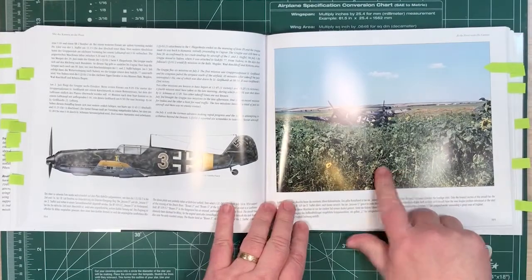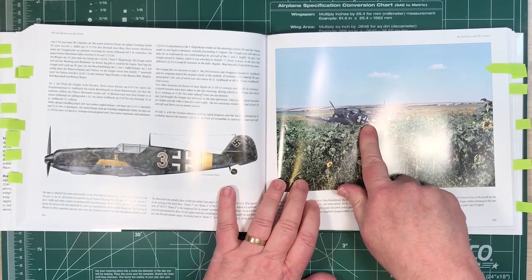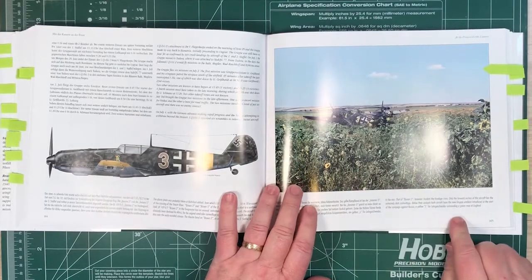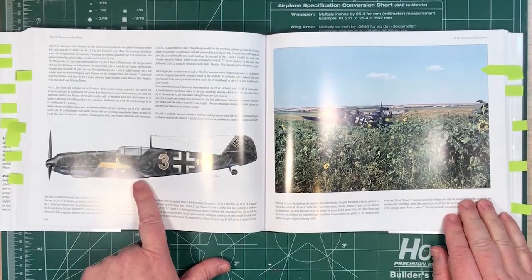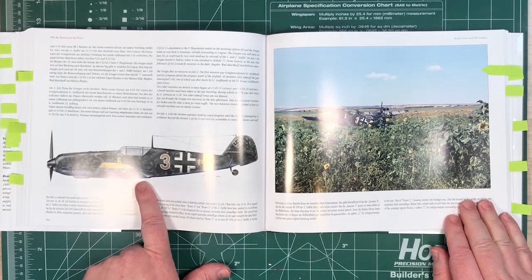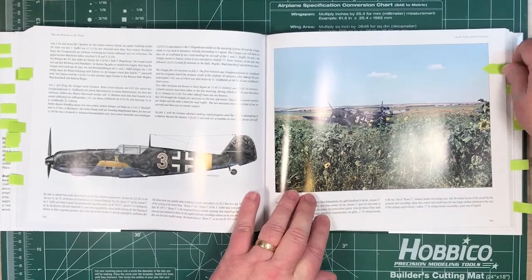There's a nice scenic picture — look at how dark that aircraft is. And for modelling, you can see there are these colour profiles. There are quite a few of them — 13 of this sort of profile throughout the book.